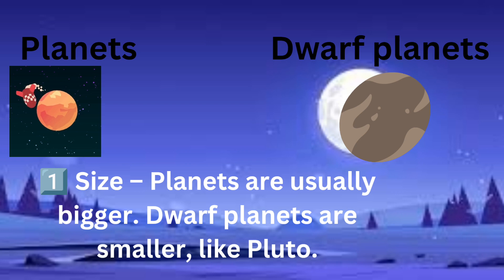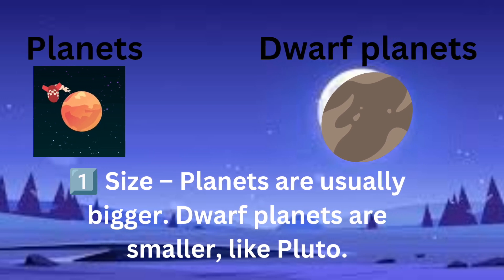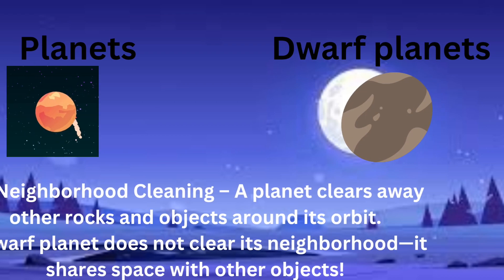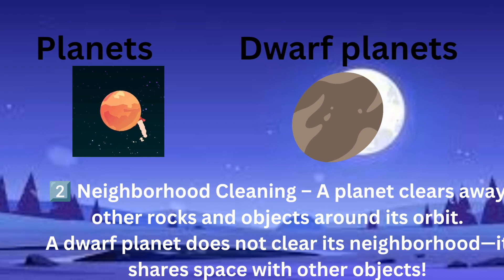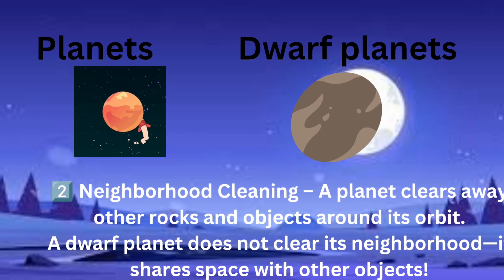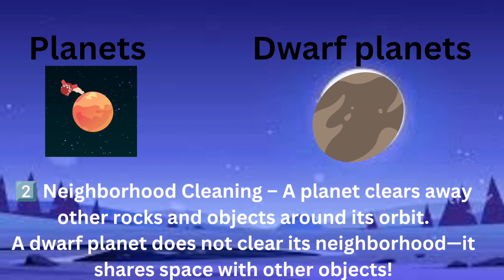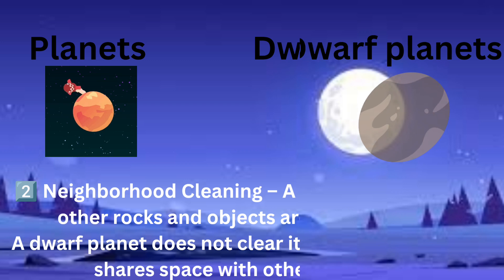Main differences. One: size — planets are usually bigger, dwarf planets are smaller, like Pluto. Two: neighborhood cleaning — a planet clears away other rocks and objects around its orbit, but a dwarf planet does not clear its neighborhood. It shares space with other objects.